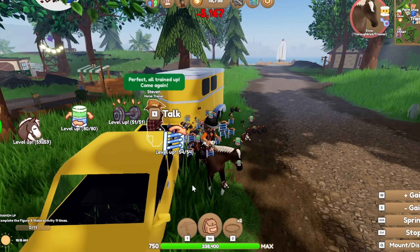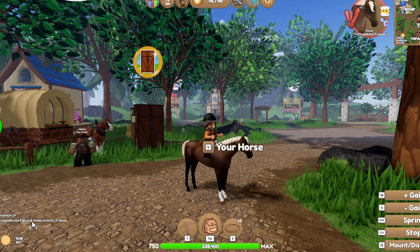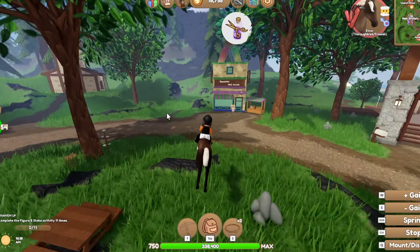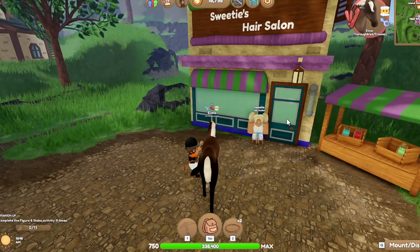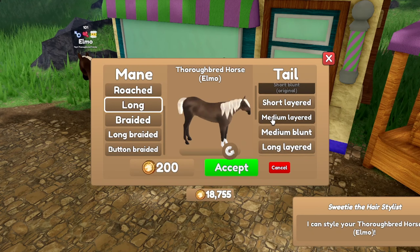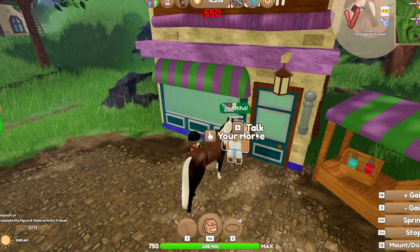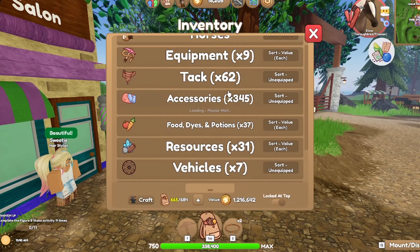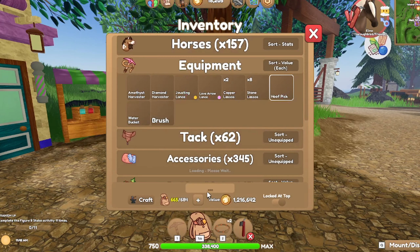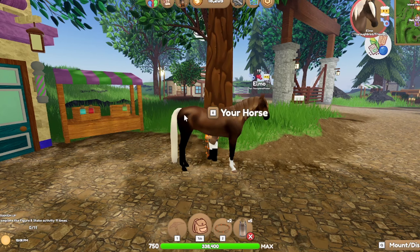First I'm going to upgrade his stats and train him up. That actually wasn't that expensive - usually it's like 7,000 to train up my horses all the way. First things first, I want to give him some new dyes and style his mane and tail. I'm thinking deer fade dyes, going with long and then long blunt. I'm going to trim his hooves, pick his hooves, and then use deer fade dyes - hopefully it looks good.